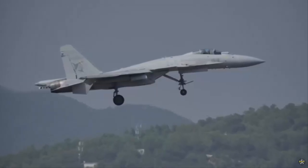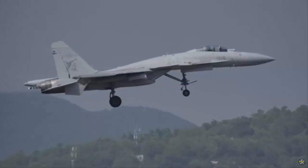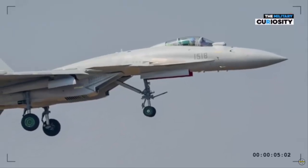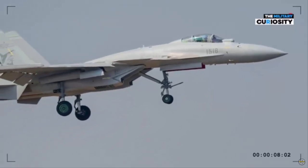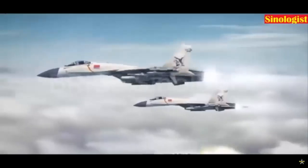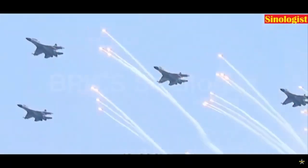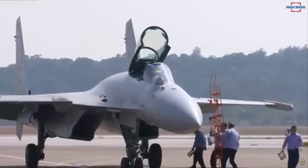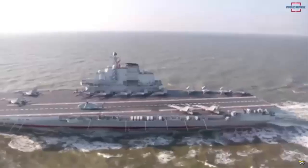The J-15D is powered by twin engines, most likely advanced variants of the WS-10 engines used in the J-11 and J-15 fighters, or possibly the Russian AL-31 engines. These engines provide ample thrust, enabling the J-15D to carry heavy EW equipment and munitions without a significant loss in performance. Range is a critical factor for EW and SEAD platforms, as they often operate on the edges of contested airspace. The J-15D's fuel capacity, supplemented by potential external fuel tanks, would give it the endurance needed for long-range operations or extended loiter times while supporting a strike group.